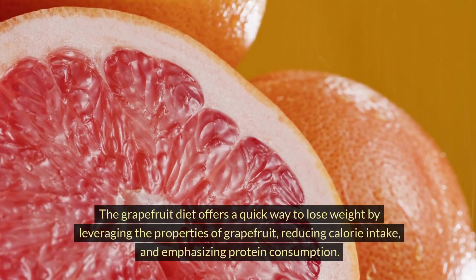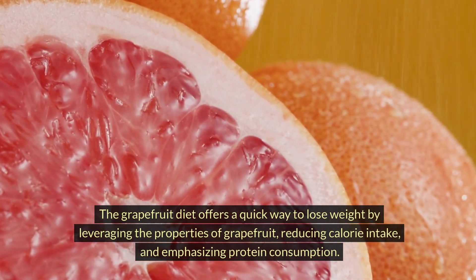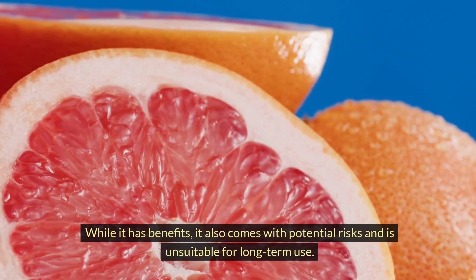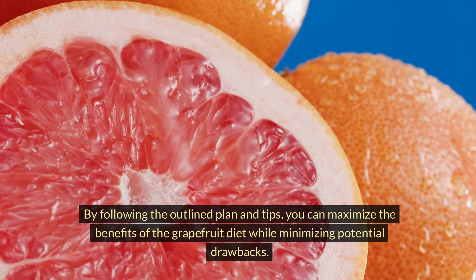The grapefruit diet offers a quick way to lose weight by leveraging the properties of grapefruit, reducing calorie intake, and emphasizing protein consumption. While it has benefits, it also comes with potential risks and is unsuitable for long-term use. By following the outlined plan and tips, you can maximize the benefits of the grapefruit diet while minimizing potential drawbacks.